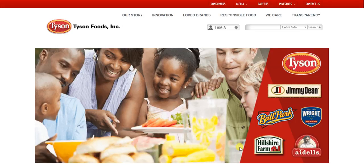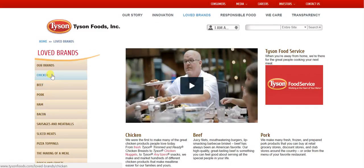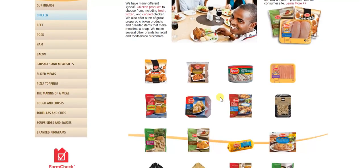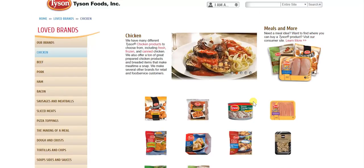One of our first recommendations is for Tyson to upgrade its websites. If I'm a consumer and I come to the TysonFoods.com website and click on Love Brands looking for a recipe, it will bring up all the various Love Brands they have, such as Chicken. But if I want to find recipes, it's not exactly clear where I can find recipes on TysonFoods.com.